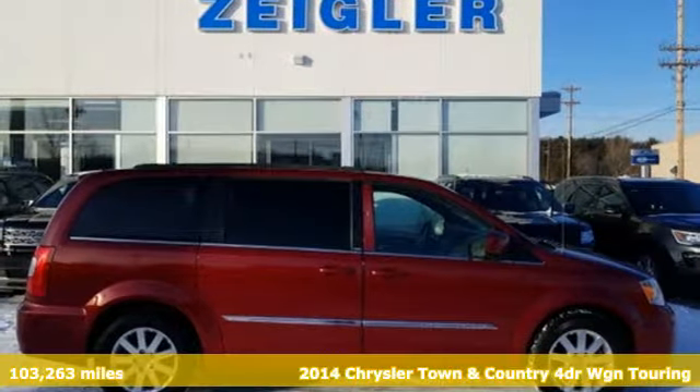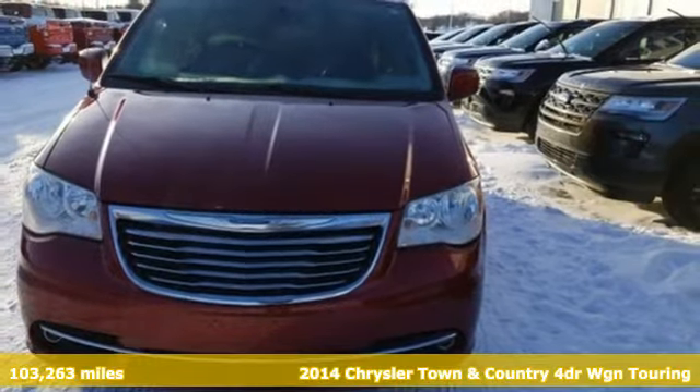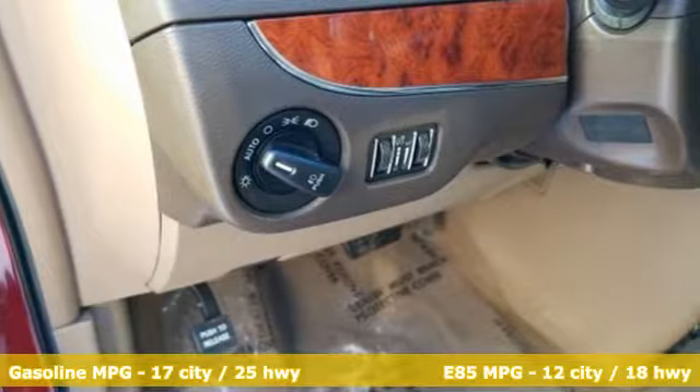It's a 2014 Chrysler Town & Country. With plenty of room to stretch out and pack things in, this luxurious and innovative Town & Country will become your home away from home.